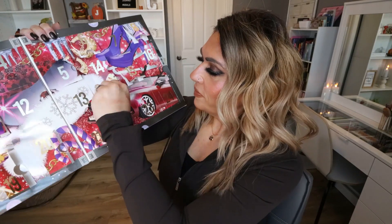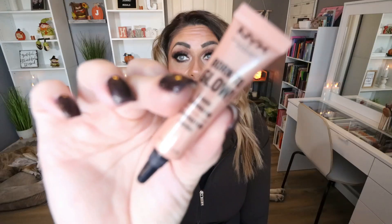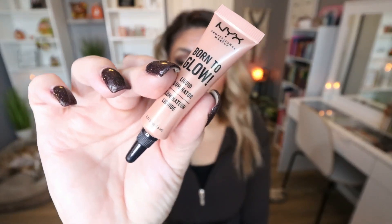Day twenty-two: something different! I love this product from NYX — one of my favorites. This is the Born to Glow liquid illuminator. You can use it as a liquid highlight, but what I love to do — and why I'm super stoked — is mix it in with my foundation for that glow-from-within look. I love that more glowy look, so this is probably the thing I'm most excited about in this entire advent calendar, and it's not a lip product or an eyeshadow.